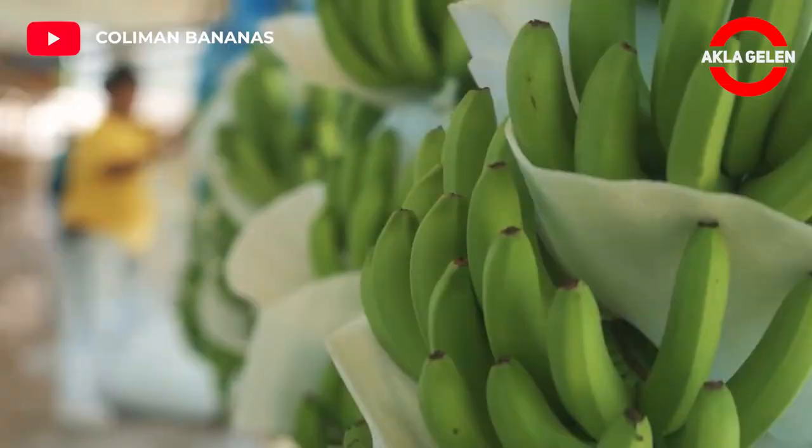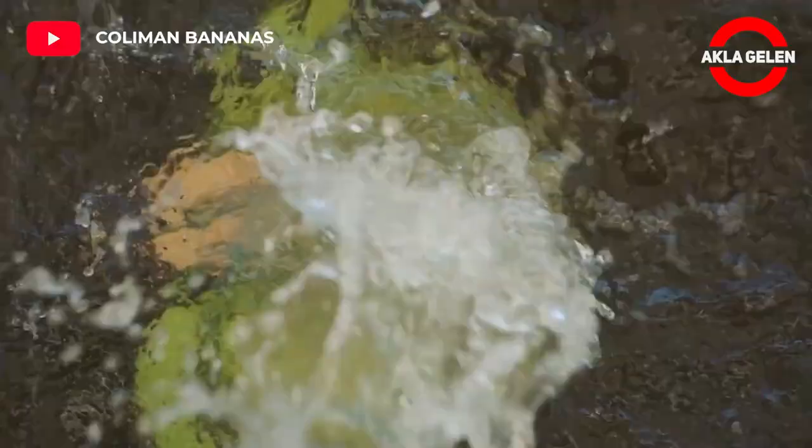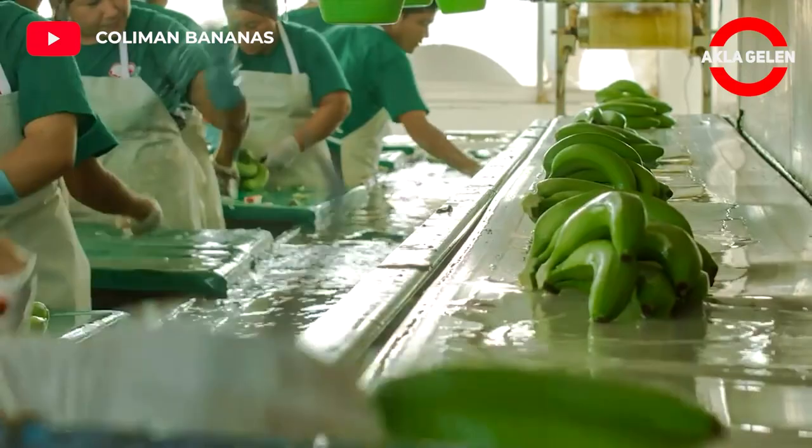Banana plantations, as well as growing the fruit, may also package, process, and ship their product directly from the plantation to worldwide markets.